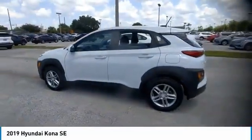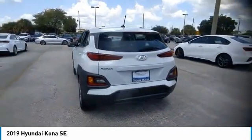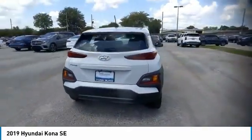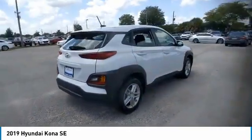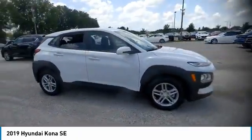Take a ride in the 2019 Kona. The Hyundai Kona provides a wide variety of functionality in a small SUV body. The energetic design is perfect for those looking to marry their adventurous side with their urban lifestyle.